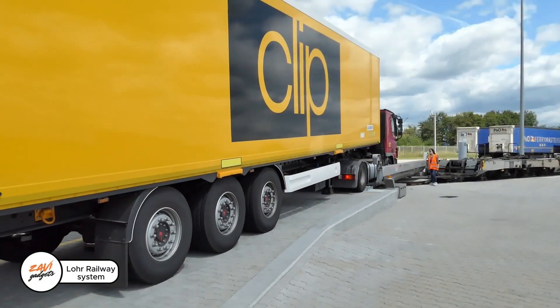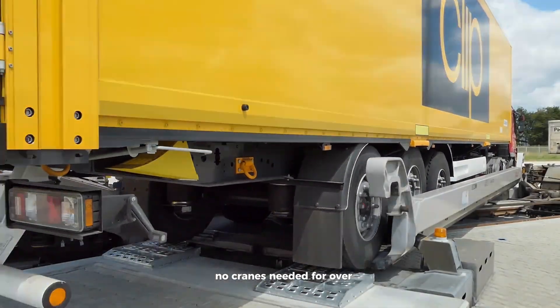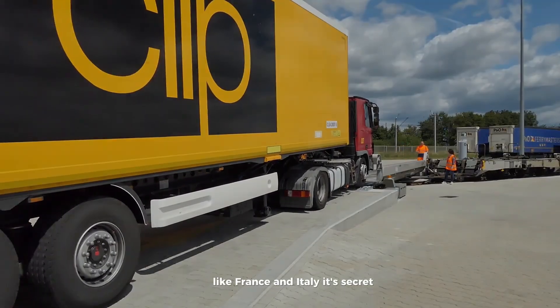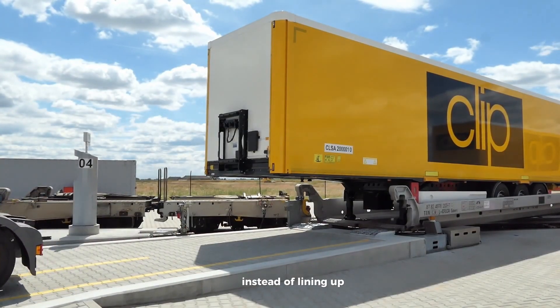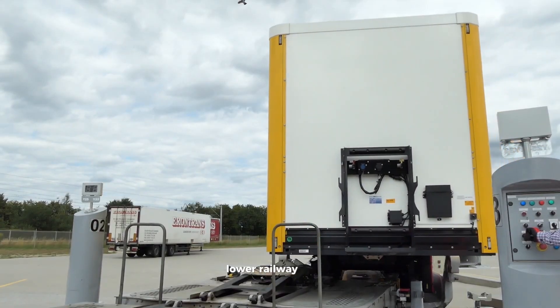The Lohr Railway system makes loading trucks onto trains look effortless — no cranes needed. For over 10 years, this clever system has boosted freight transport between countries like France and Italy. Its secret: special train cars with rotating platforms that let trailers load side by side instead of lining up. This smart design is quietly driving Europe's economy.